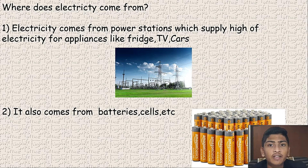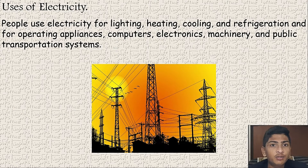This electricity comes from the major power stations which have a supply of high electricity. Uses of electricity: people use electricity for lighting, heating, cooling, refrigeration, and operating appliances like computers, electronics, machinery, and public transportation systems.